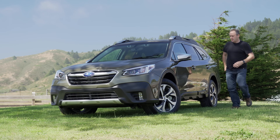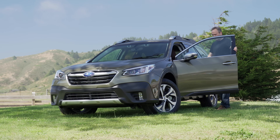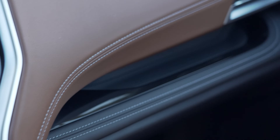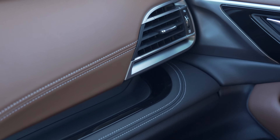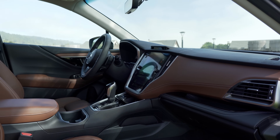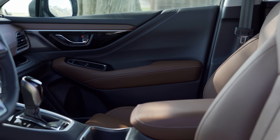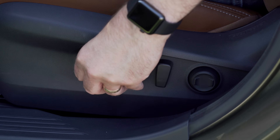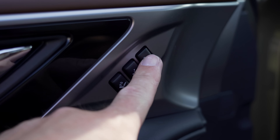Up front, the Outback has received a serious upgrade in design and materials. I have to remind myself that this is a Subaru — you know, the cheap and cheerful company? This doesn't look cheap. The Nappa leather is gorgeous, especially when paired with the coffee-toned interior trim like on this touring model. The driver's seat is nicely configurable with several power options, and it was easy to find a comfortable position and then save it using the memory settings.